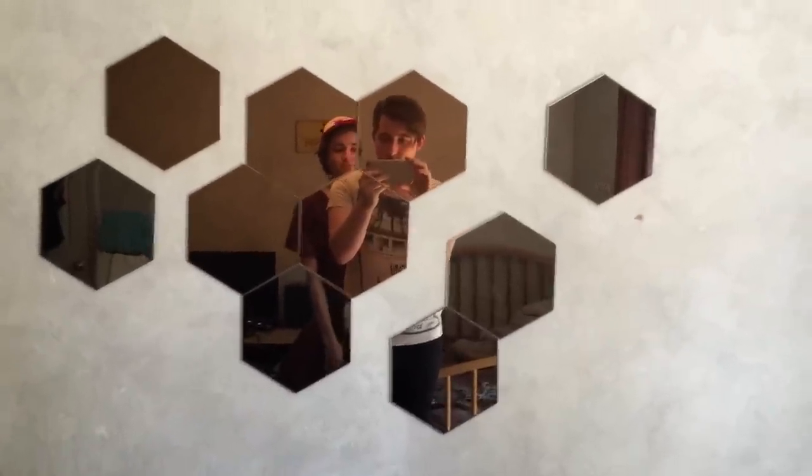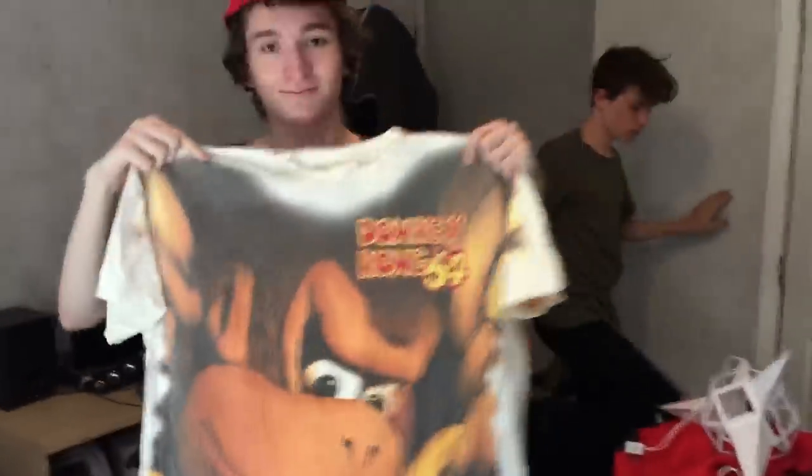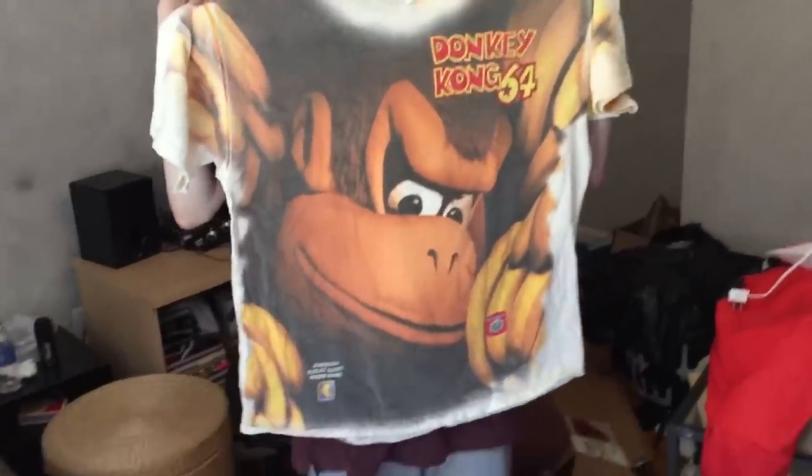I'm back home temporarily for only a couple hours on this vacation and we were going through this old box of my belongings. There's some pretty incredible stuff in here that I really want to share with the world, including this very large — I really can't even fit it in the frame — Donkey Kong 64 shirt.